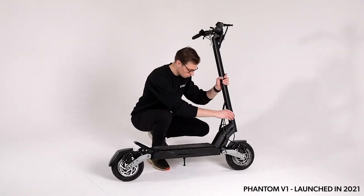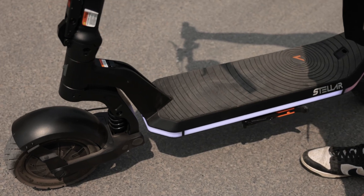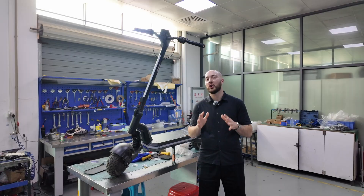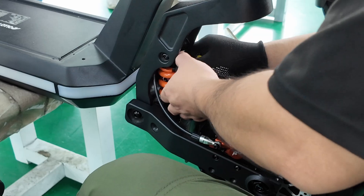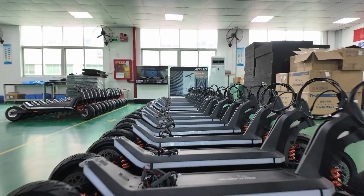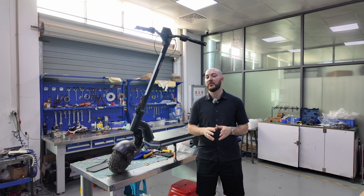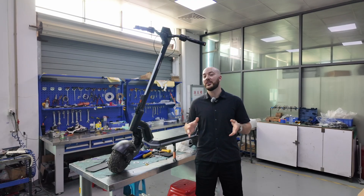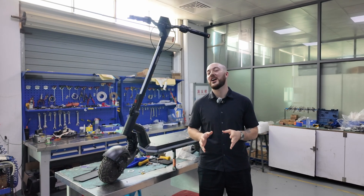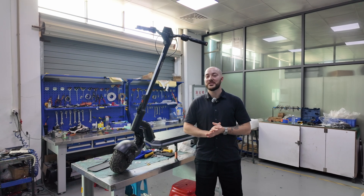Think you know the Phantom? The scooter that changed everything in 2021 is no longer enough. The world has moved forward and so have we. This isn't just a version 5, it's not a facelift — it's a total reinvention. In this four-part series, we're pulling back the curtain on the rise of our fastest, most advanced scooter yet, from first sketch to final test ride. The Phantom 2.0 comes in two trims: the 52V and the 60V Stellar Edition. This series is about how we built the Stellar, the flagship. This is how we reimagined a legend. Welcome to the Apollo Phantom Stellar.